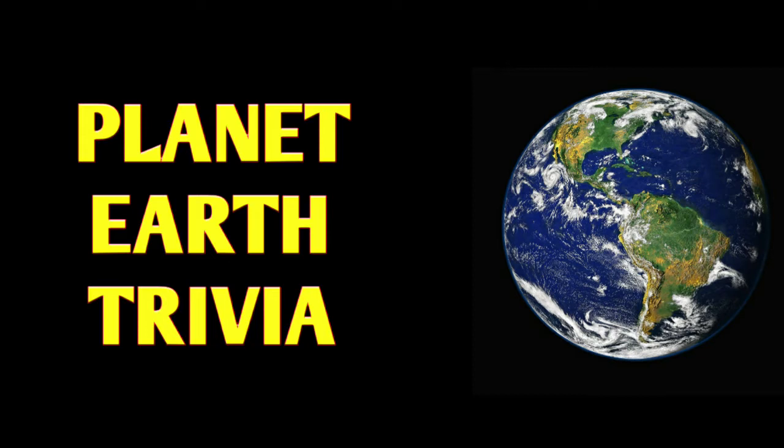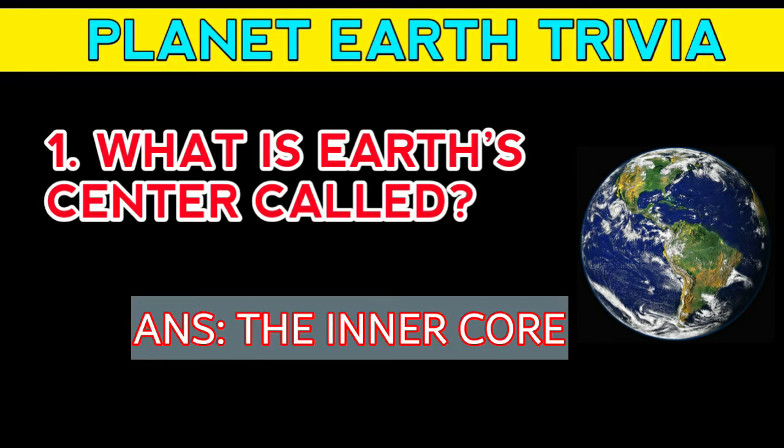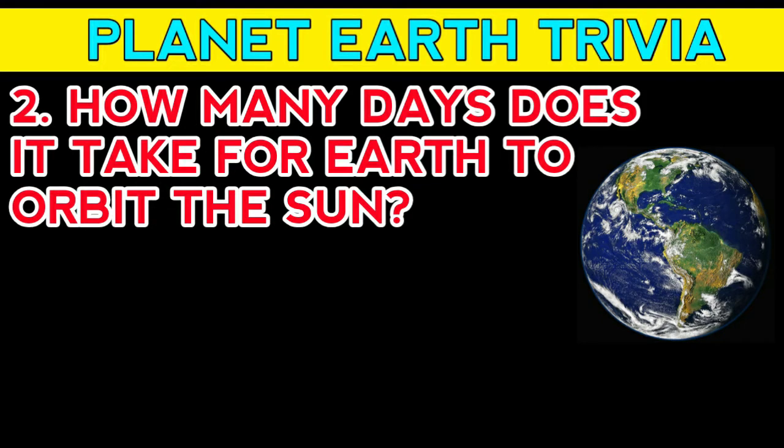Or any other competitions. So without any delay, now let's start the video. Question number one: what is Earth's center called? Answer: the inner core. Question number two: how many days does it take for Earth to orbit the Sun?